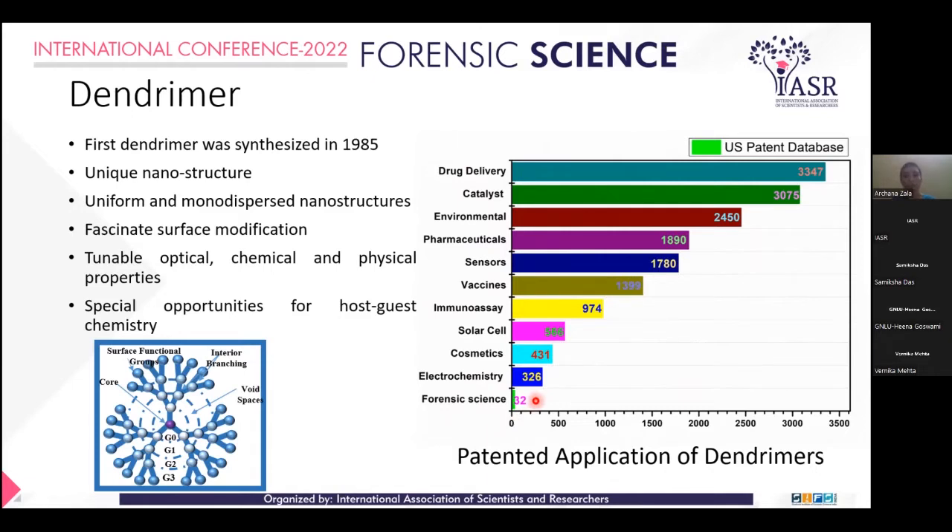I used the US patent database for this analysis. So my prime focus is to introduce Dendrimer into forensic science.